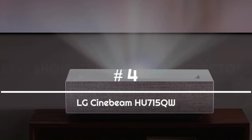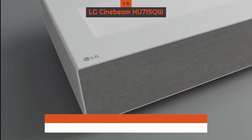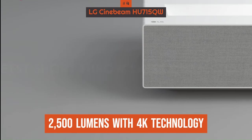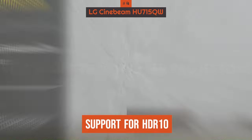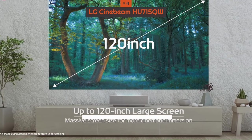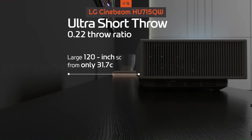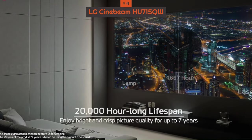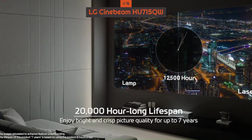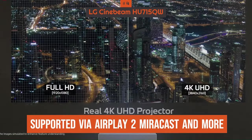Number 4: LG Cinebeam HU715QW. Combine the impressive 2,500 lumens with 4K technology backed by LG's XPR tech, add in support for HDR10, and this projector can really deliver an image to make your friends jealous. It's another model that includes Dolby Atmos and DTS:X to benefit your careful speaker setup. The platform also uses LG's ThinQ smart tech, which means you can give voice commands if you like. Screen sharing is supported via AirPlay 2, Miracast, and more.